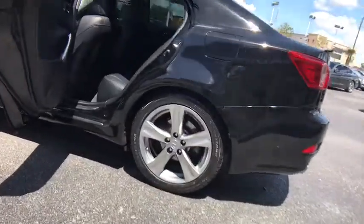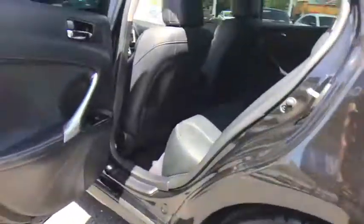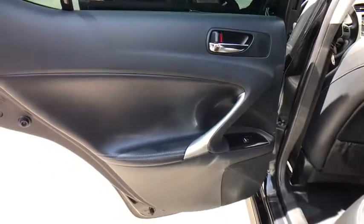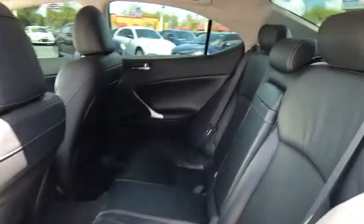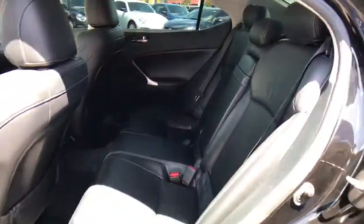Auto dimming rear view mirror, aluminum wheels, floor mats, four wheel disc brakes, universal garage door opener, premium sound system, rear defrost. Wouldn't you look great in this vehicle? Stop in today and see for yourself.